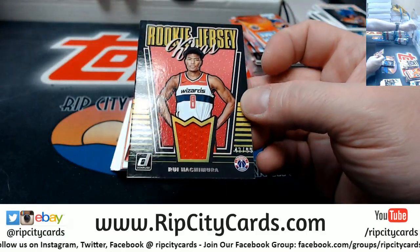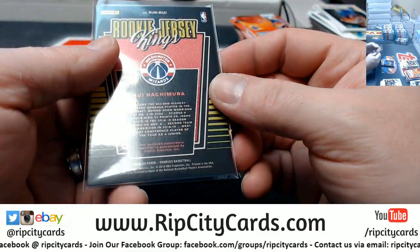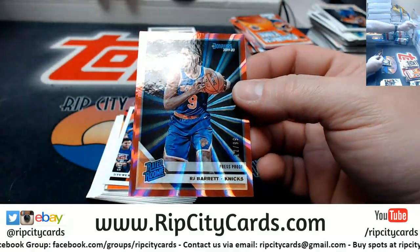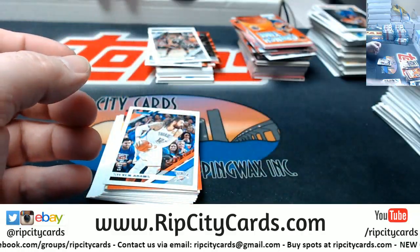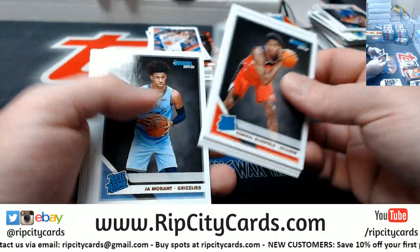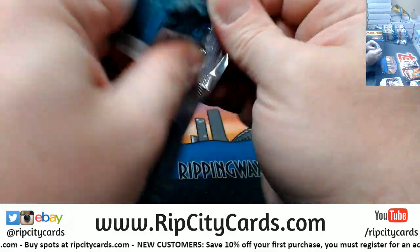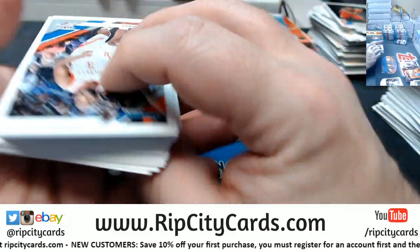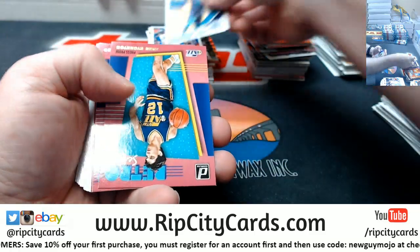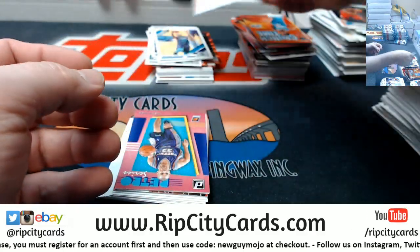Rookie Jersey Kings for Hachimura numbered to 99 — nice. Rookie jersey and a king, and he wore it — it's touched his flesh. RJ Barrett to 99 for the Knickerbockers. Nice rated rookie there. Steven Adams at 349. Do we even need a retro series press proof for John Stockton, who is already retro in himself?